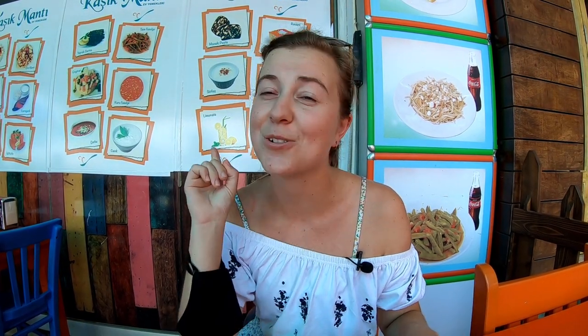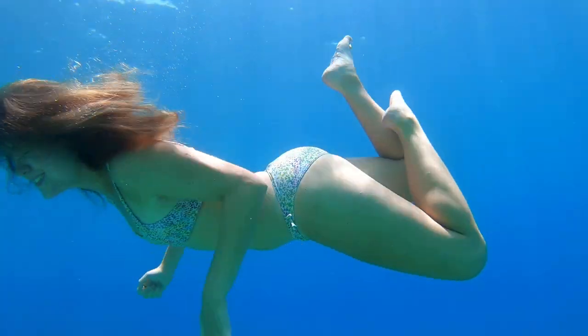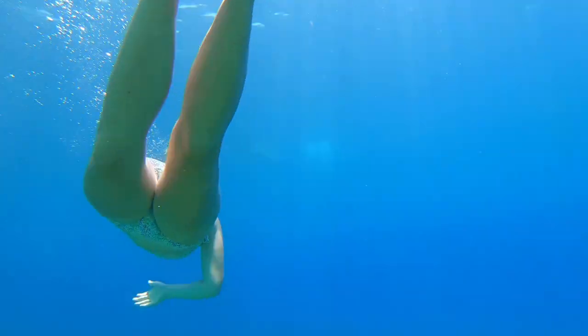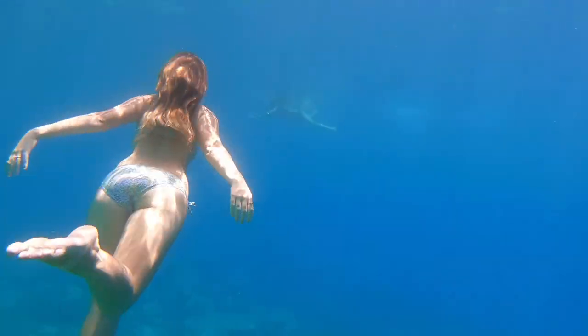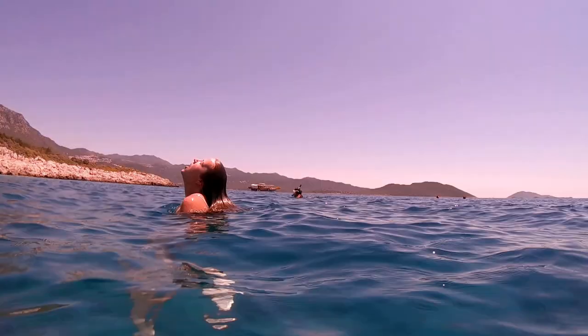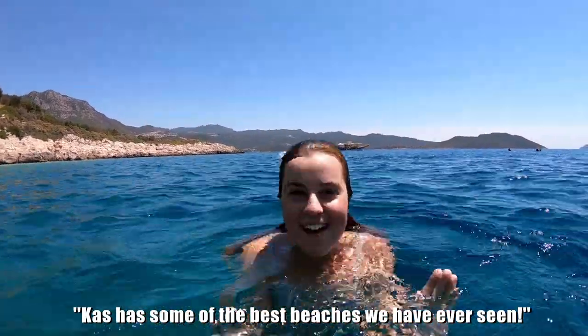There's only one way that you can really escape the heat — and there's also some of the best beaches we have ever seen.